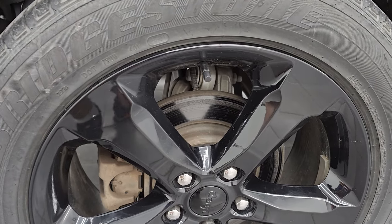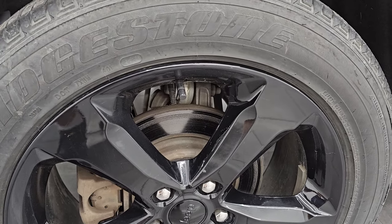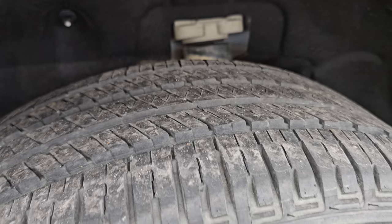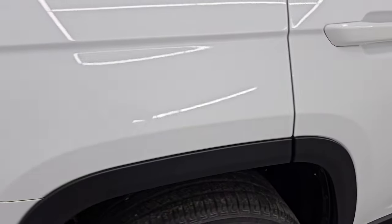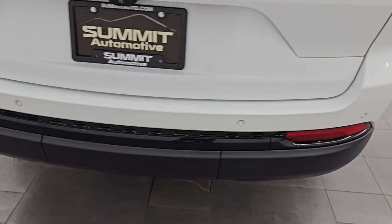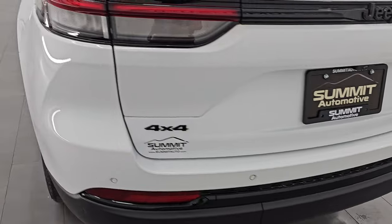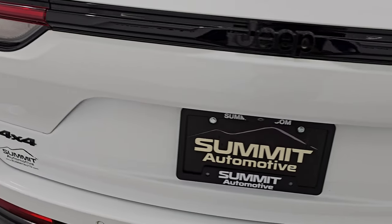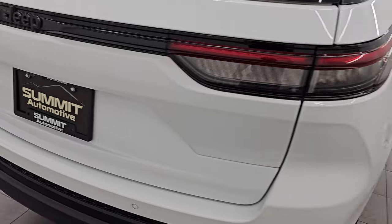The back wheel is in excellent shape. Four-wheel disc brakes on the Grand Cherokees, and the back tires have just as much tread as the front. Coming around to the back of the vehicle, the rear bumper is in excellent shape. It does have backup parking sensors as well as LED tail lamps. We're going to turn those on at the end of the video so you can see how bright they are. The rear gate is absolutely perfect — no dents or dings.